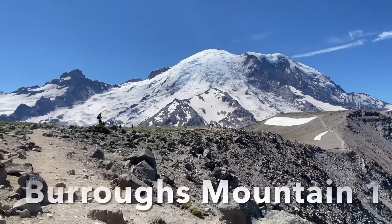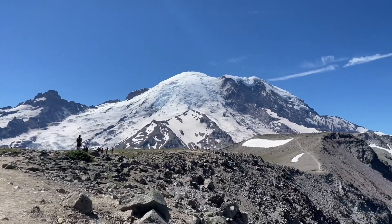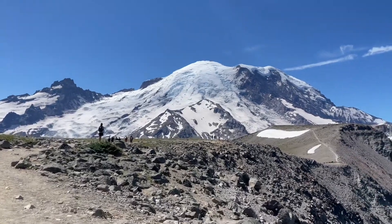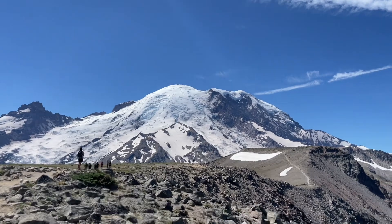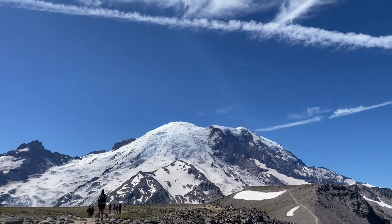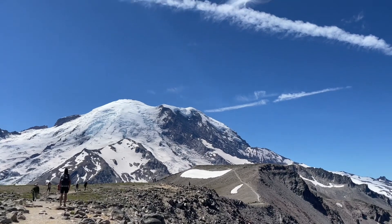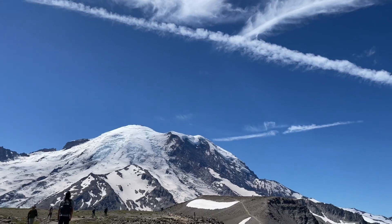Here we are — Burroughs Mountain number one. This gives us an amazing view of Steamboat Prow, Winthrop Glacier, and Emmons Glacier. Emmons was the route that I took on July 7th. We reached 13,100 feet and because of a storm we had to turn around. I can pretty much see where we actually turned around.